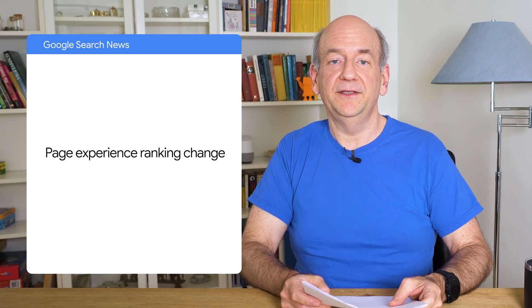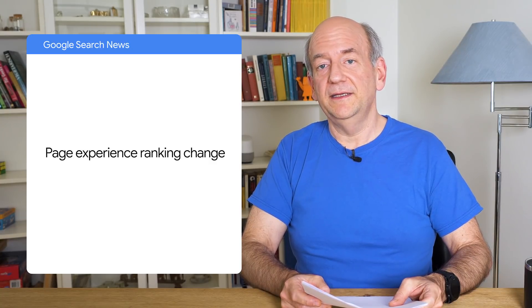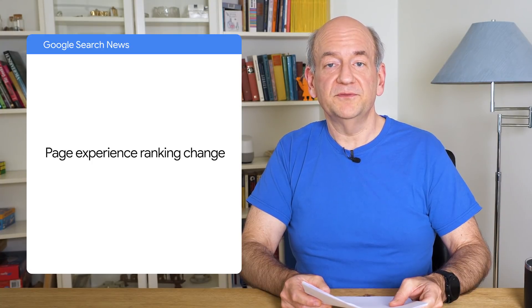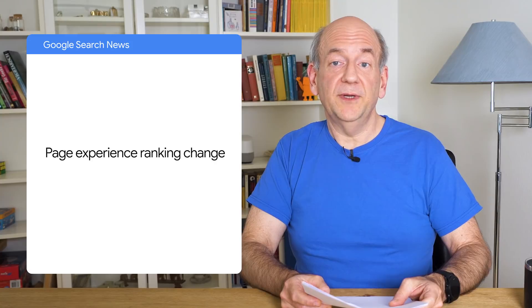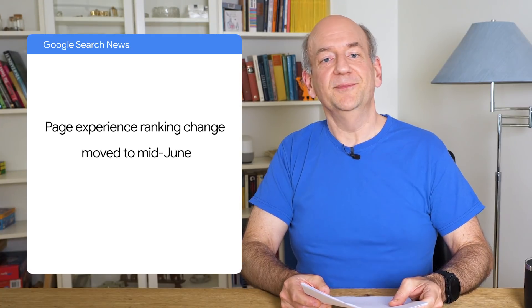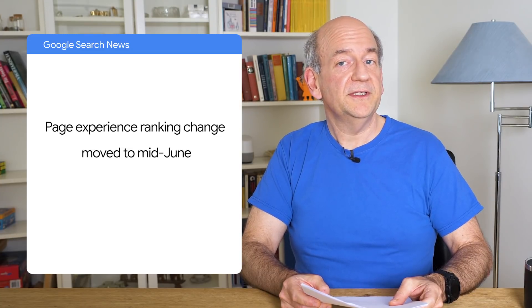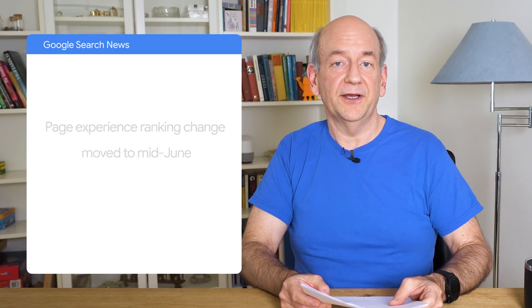Starting us off is the page experience change. As you may recall, this is an upcoming ranking change which takes into account the user experience on web pages. It includes technical elements like HTTPS, as well as quantifiable metrics for speed and responsiveness. We just published some additional information on this change. First off, you have more time — we moved the start of the rollout to mid-June. The change will take place slowly over the course of two months on a per-page basis. This gives you a bit more time to improve your website before things start off. And to be clear, this is just one of many factors that our systems take into account. There's no need to scramble.